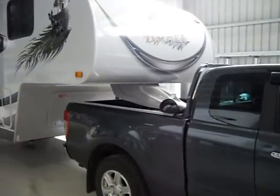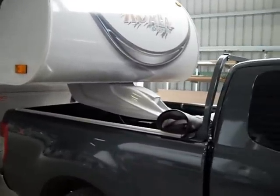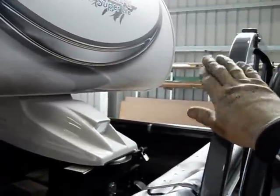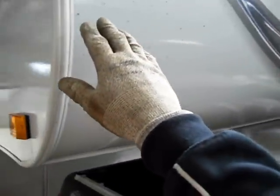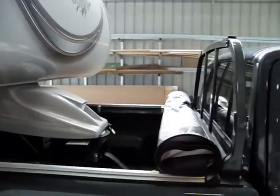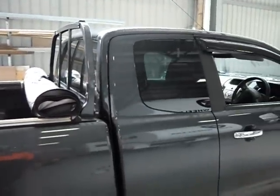In the back here where the turntable is, we've got about 900mm from this point here on this little roll bar up to the corner here. That enables the vehicle — it is an extra cab — to do a pretty tight turn.